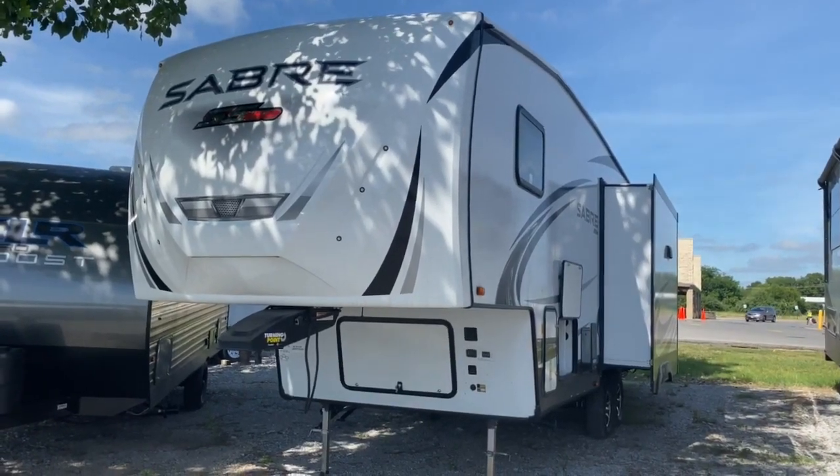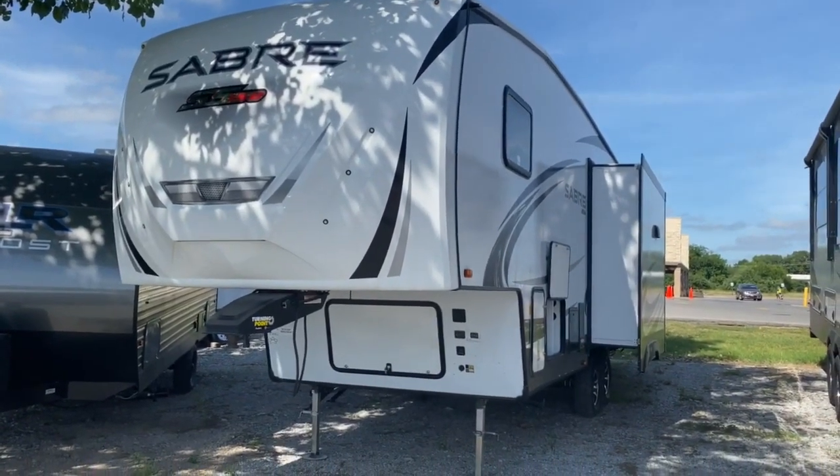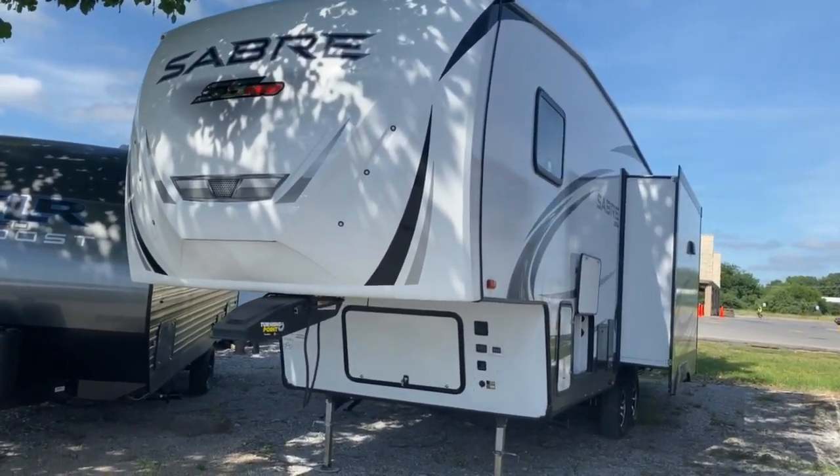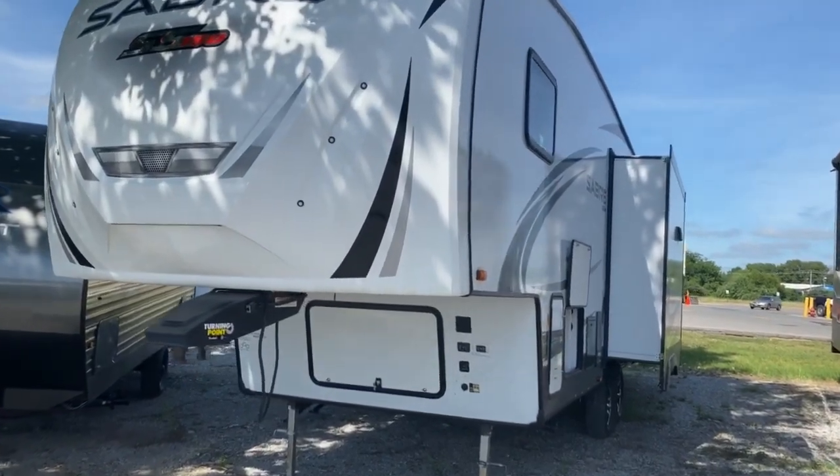Hey guys, it's Vicki with Tri-State RV in Anna, Illinois, and today we're going to take a look at this 2020 Forest River Sabre SS150 270 RL.